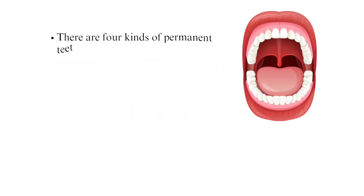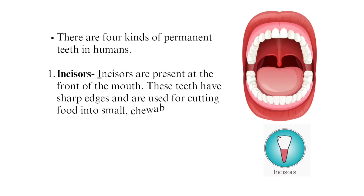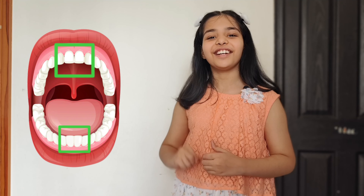There are four kinds of permanent teeth in humans. First, incisors. Incisors are present at the front of the mouth. These teeth have sharp edges and are used for cutting food into smaller chewable pieces. We have eight incisors — four in the upper jaw and four in the lower jaw.